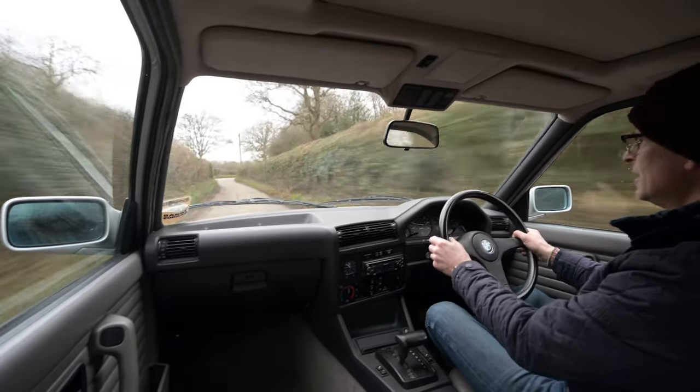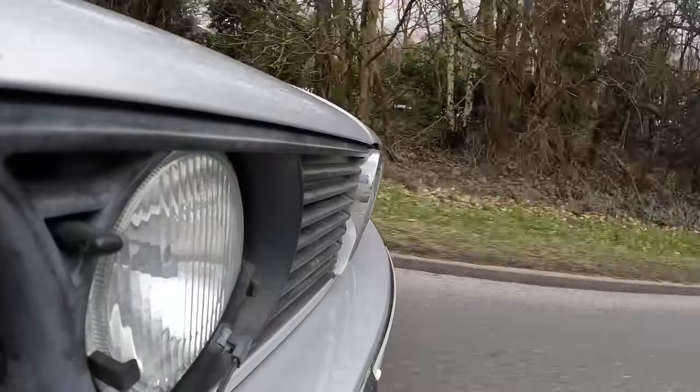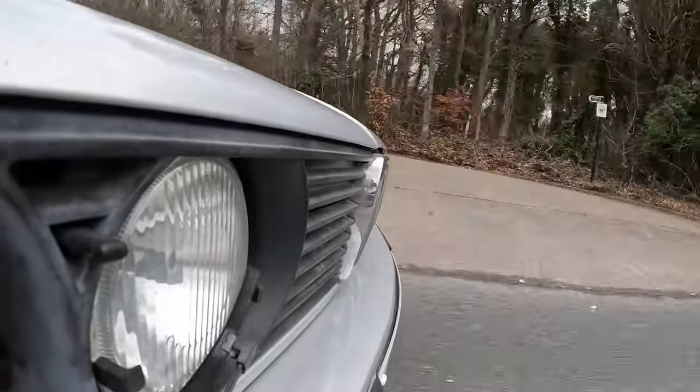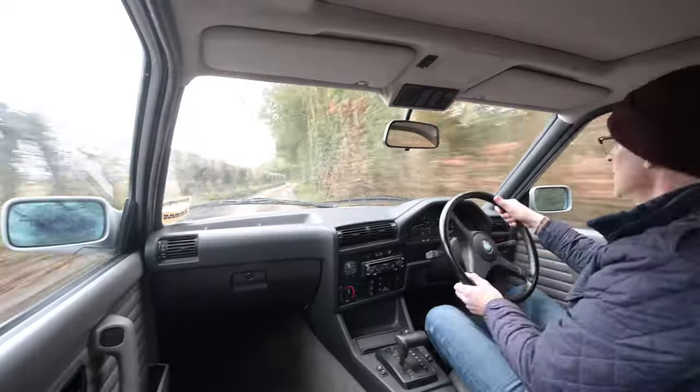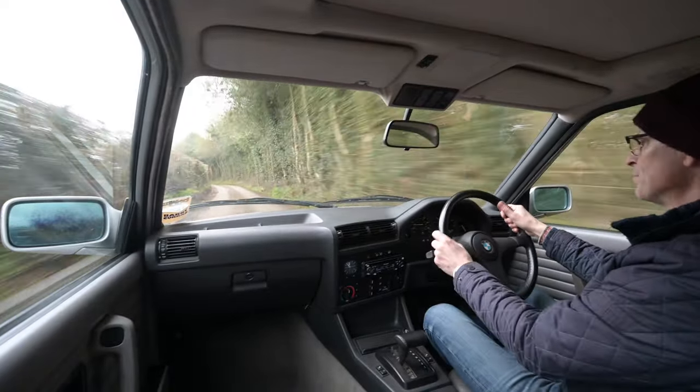The car was massively successful — an enormous status symbol through the 1980s. If you were a trader working in Canary Wharf, getting a bonus, and the 911 was a bit much for everyday driving, you got yourself an E30 and a pair of braces to match.